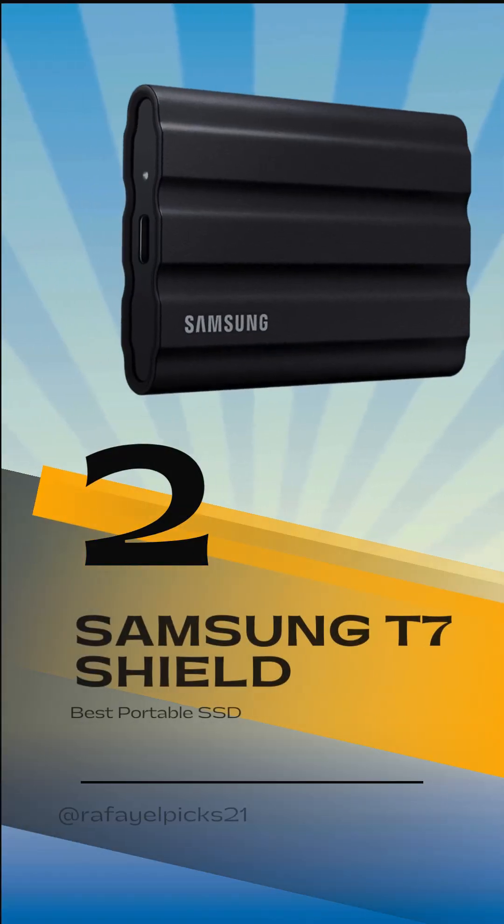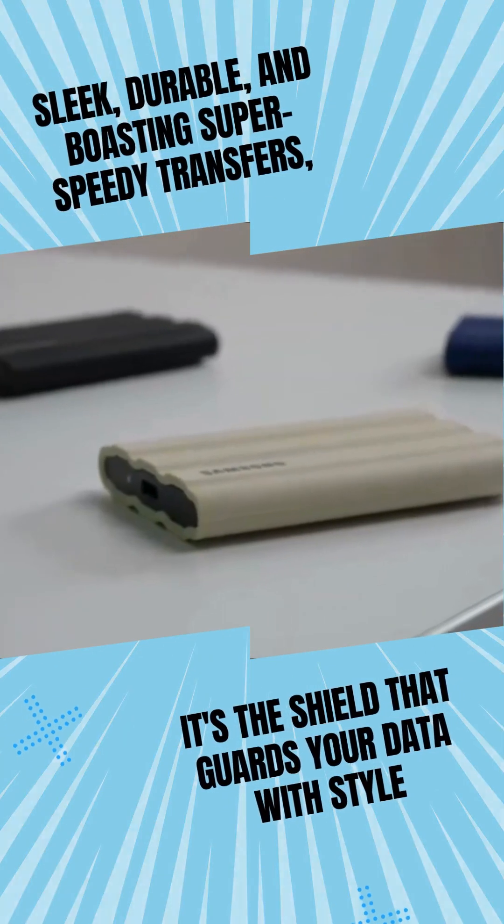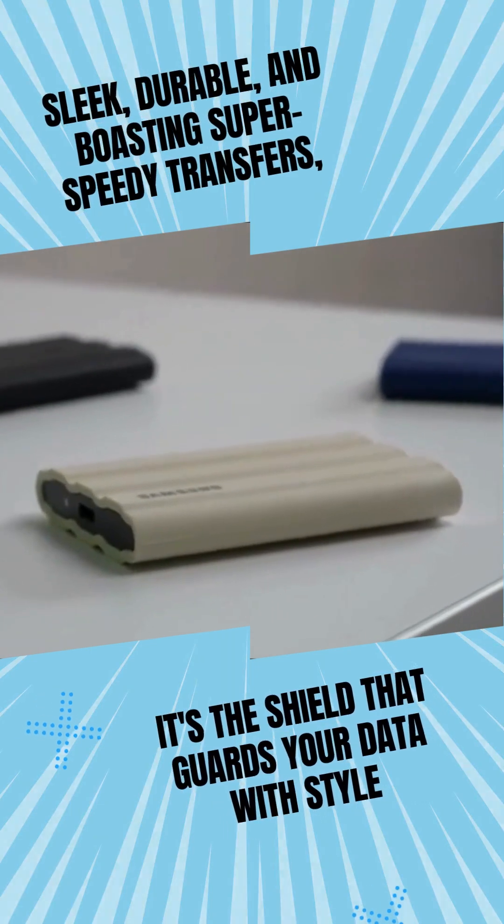Our 2nd pick is the Samsung T7 Shield. Sleek, durable, and boasting super-speedy transfers, it's the shield that guards your data with style.